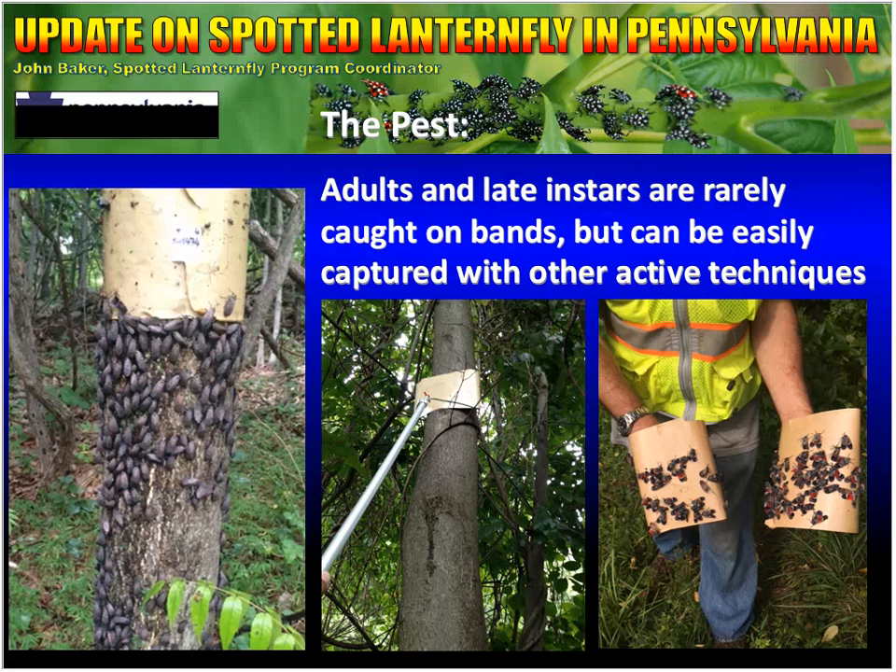Adults and late instars are rarely caught on the sticky bands because they're strong enough to walk through the glue. This was very frustrating to our survey crews — looking at their bands with nothing on them and trees covered with lanternflies. So they took matters into their own hands and developed some unique ways of catching them, basically using the sticky bands almost like a lint roller and going over the tree to get as many lanternflies as they can. We have adopted that as an effective way of catching them.